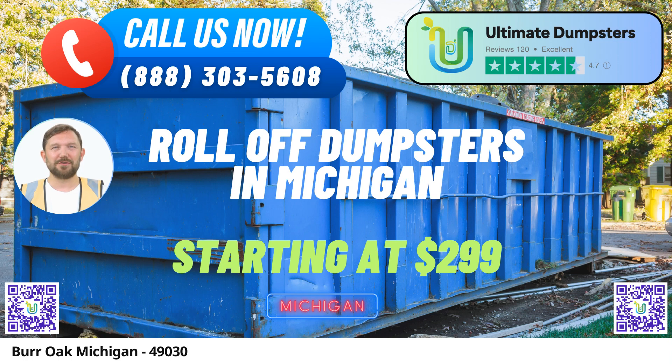Nationwide Reach, Local Service. With a vast network covering over 50,000 cities across 50 states and 3 countries, Ultimate Dumpsters ensures that no matter where you are, our roll-off containers are just a call away. This extensive reach is matched with a commitment to working with the best and most affordable local providers, guaranteeing you quality service every time.